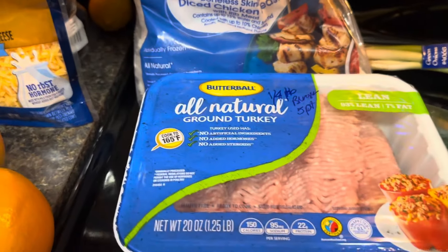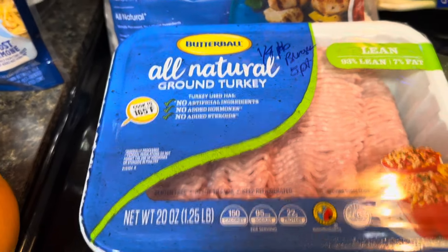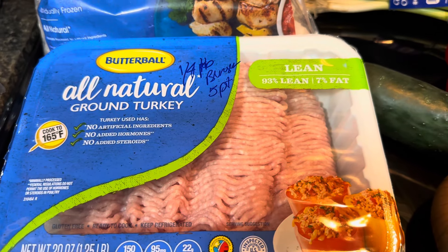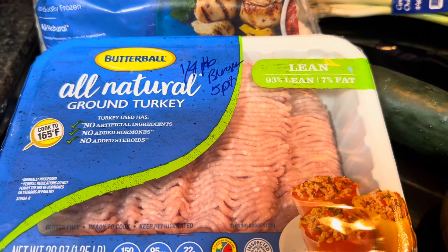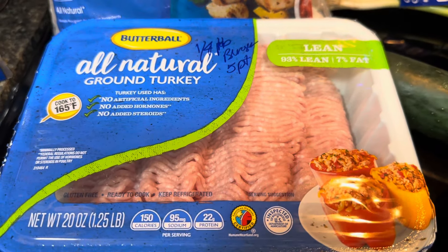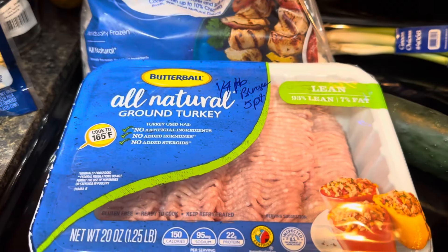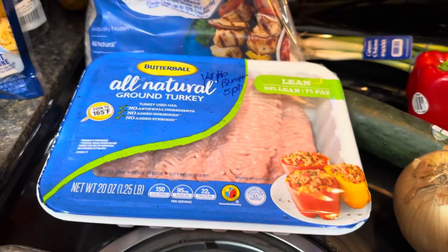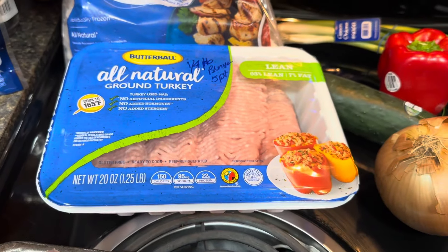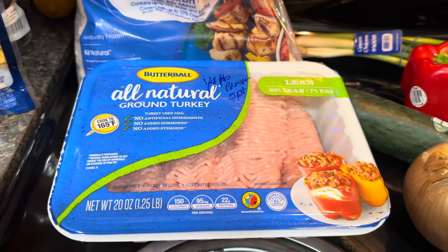The ground turkey that I got is actually — if you can see — it says 93/7. So a fourth of a pound of that, if I did like a turkey burger, would be five points on the blue plan with Weight Watchers. That's what I'm doing. Five points — I just know to count that so I can still get my blue dot.